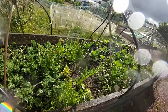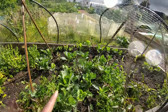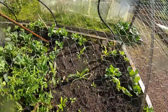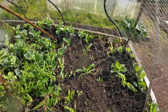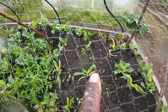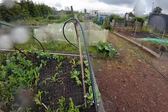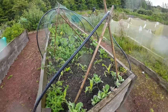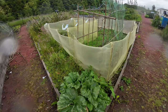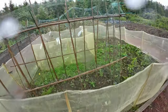Now we come here — this is my bed with some cabbage, spinach, and cauliflower. And this over here looks like corn, but it's actually maize, which is found in Africa. It's used to make salsa and all sorts of dishes.